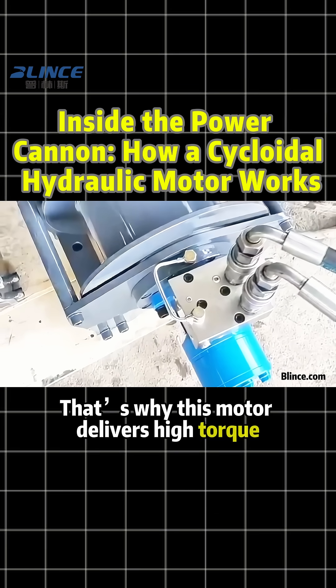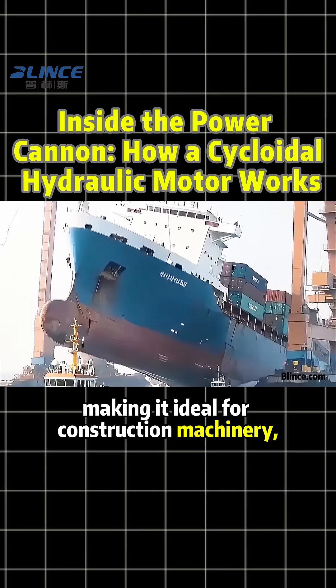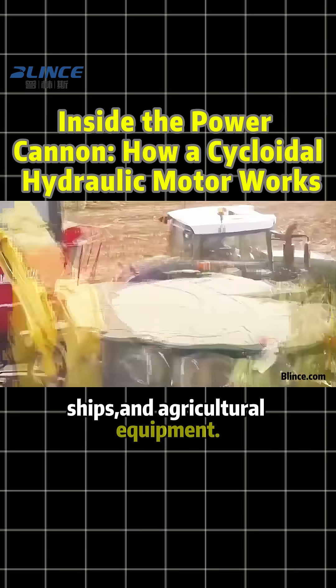That's why this motor delivers high torque and steady speed, making it ideal for construction machinery, ships, and agricultural equipment.